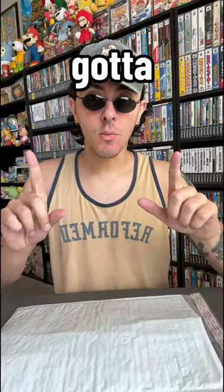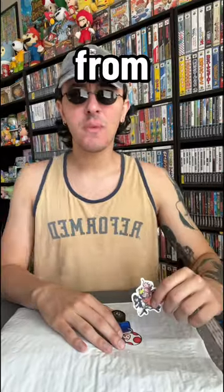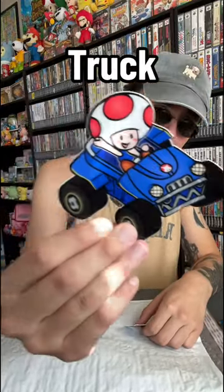Slip it in there — but wait, we've got to hook the boy up with some goodies, some swag. Whenever someone buys something from my eBay shop, I like to give them a couple extra goodies. So we're going to give them a monster truck toad sticker.